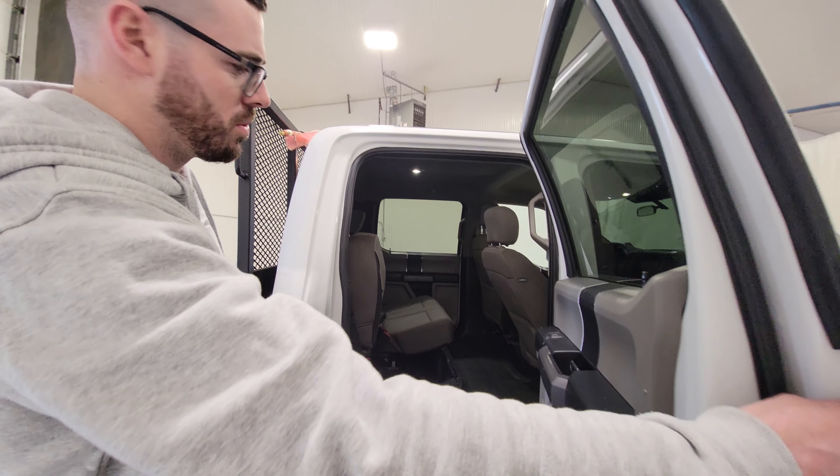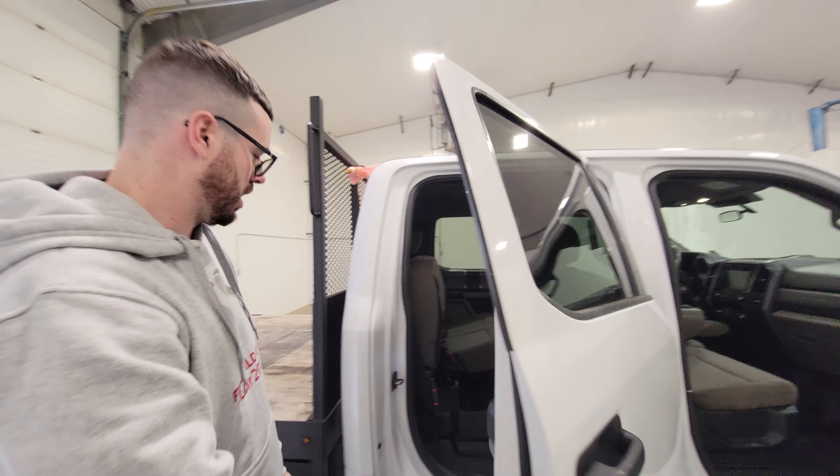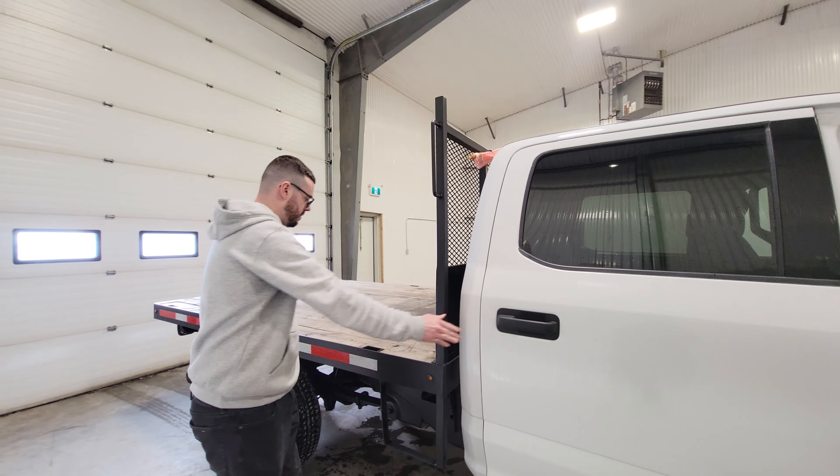This one's got some factory running boards and it's a full crew cab, so there's plenty of room in the back seat for additional crew members. The seats also flip up. There's a power inverter mounted in here as well, and a nice tidy storage compartment beneath the seats for storing ratchet straps, chains, or different things like that.